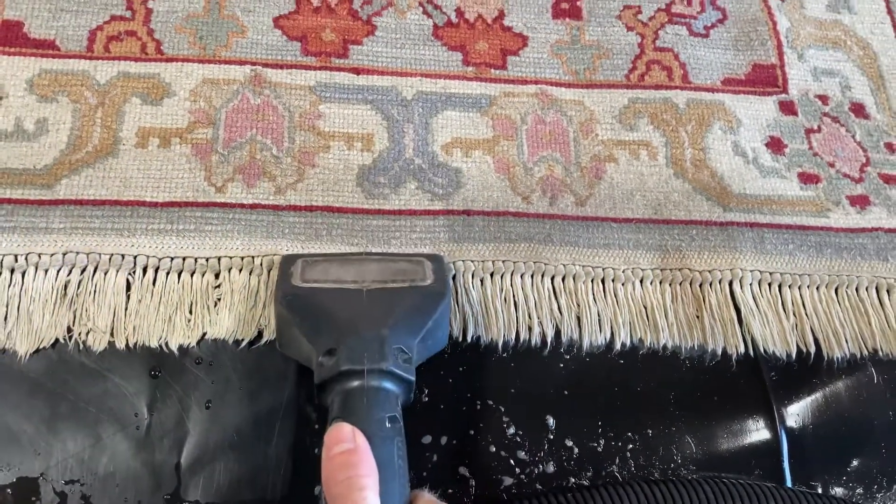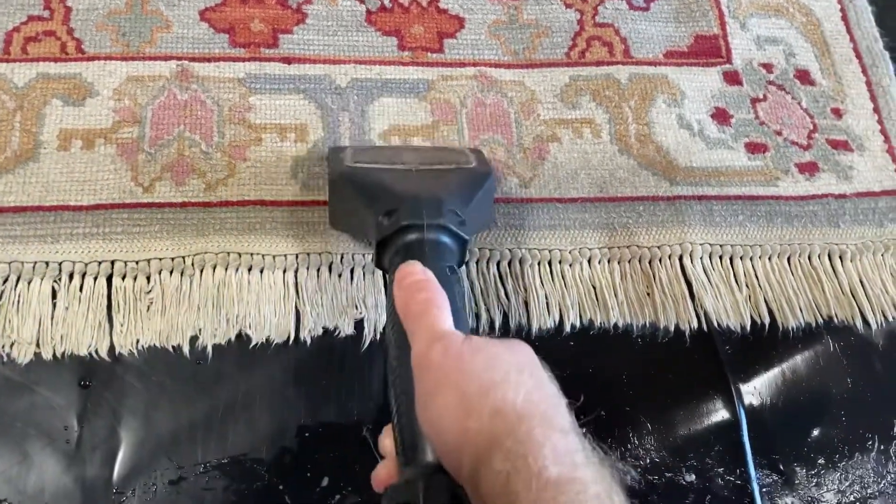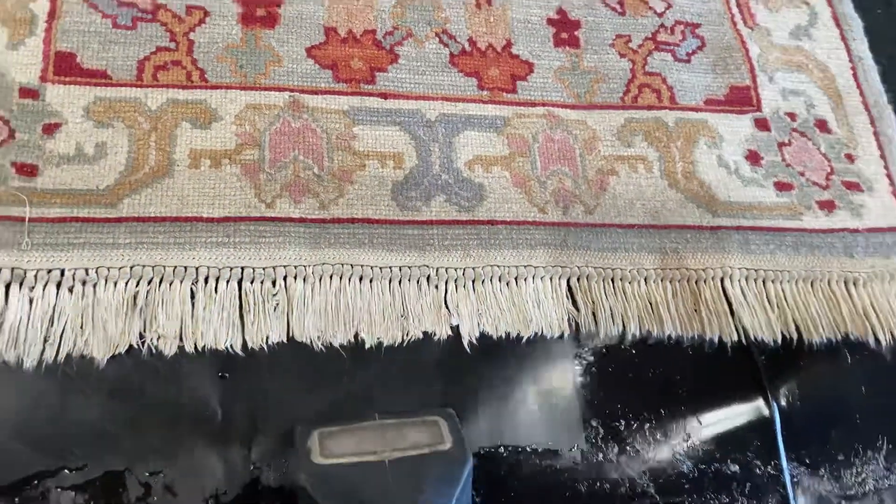If you need your area rugs cleaned, we do offer free pickup and delivery. We service all the Monterey Peninsula as well as the Salinas Valley. Don't hesitate to give us a call — we'll come pick them up today. Thanks for watching.